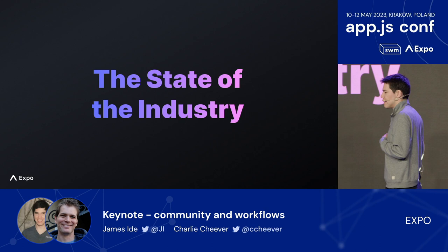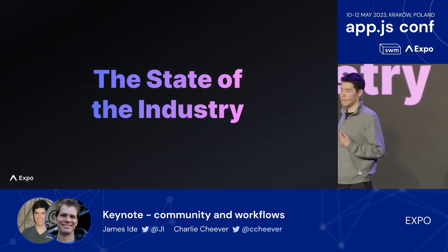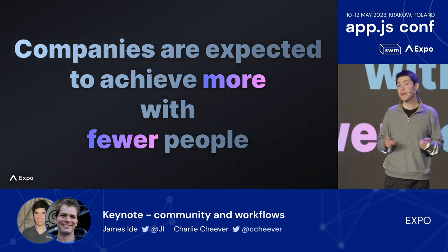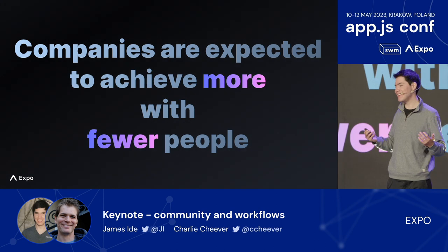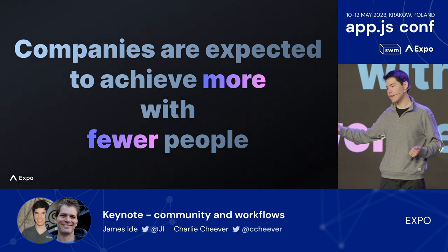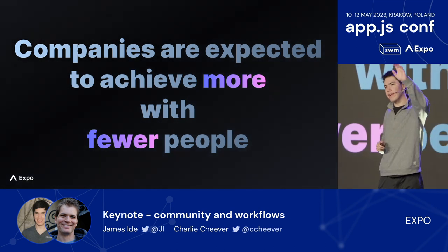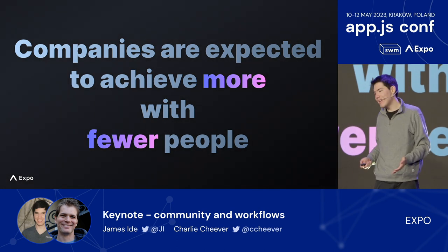I'd like to talk about the state of our industry and some trends we've been seeing. One trend over the past year is that companies are looking to do more with fewer people — fewer or smaller teams. Productivity and efficiency are shifting from nice-to-have to need-to-have. We expect more companies will need one focused engineering team rather than three — for Android, iOS, and Web — plus the overhead needed to coordinate and communicate between them.